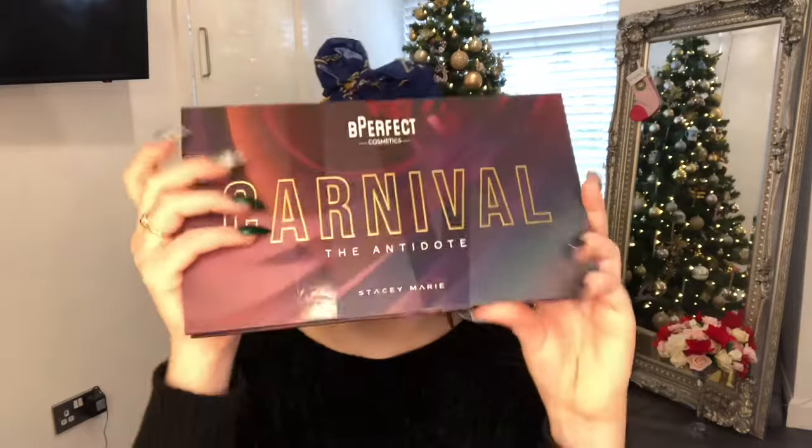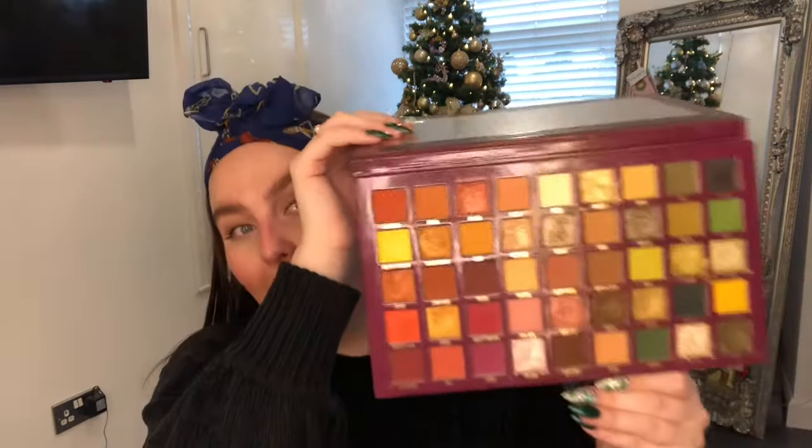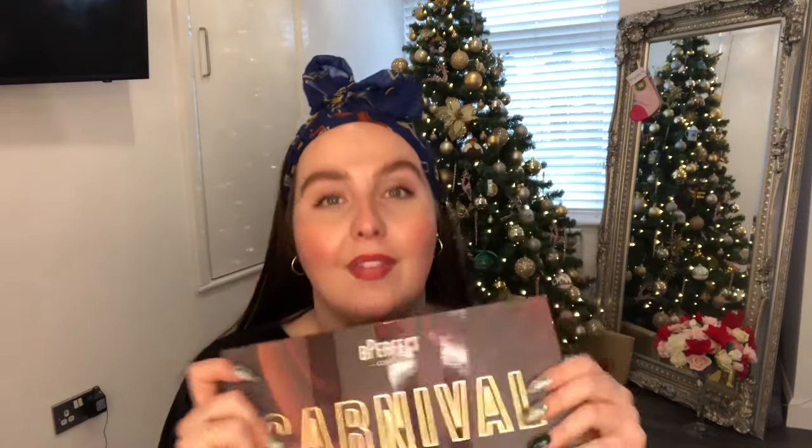For double the price of that mini eyeshadow palette, this one is my favourite of the year. This is the Be Posh Stace Marie Carnival 4 palette - the Antidote palette. This eyeshadow palette is currently all I've been using. It is stunning - the colours and shimmers are gorgeous. If you know anyone who loves an autumnal scheme when it comes to their makeup, they will love this palette. It retails at £40.